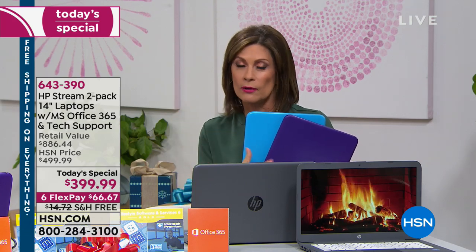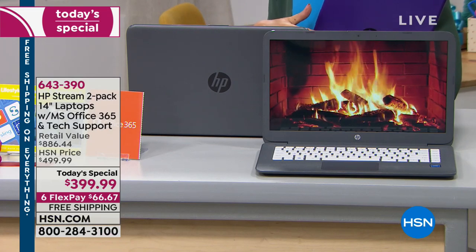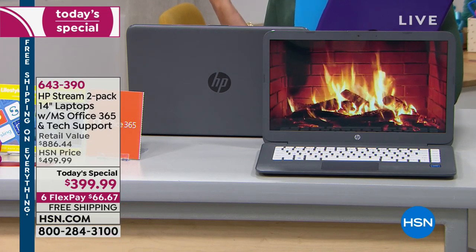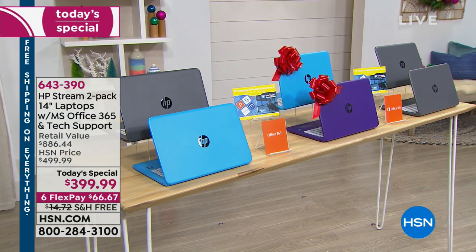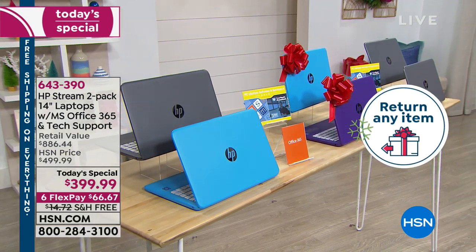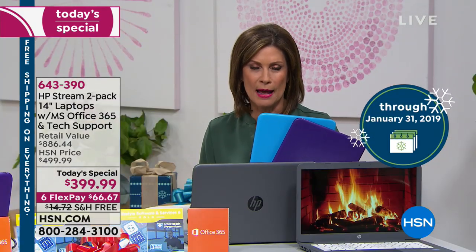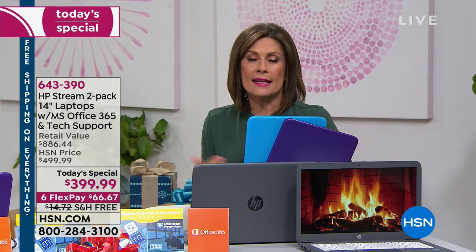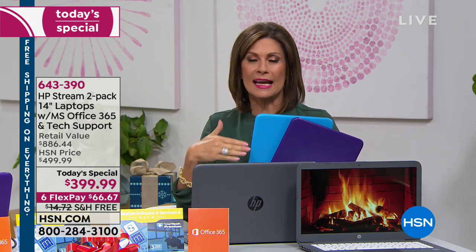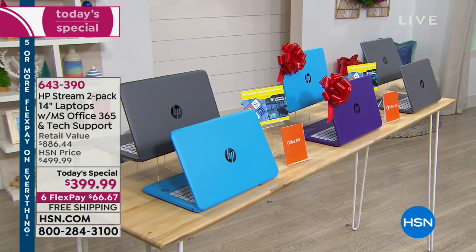Get it now while it's at this price and on flex payments with free shipping. If you change your mind by mid-January, you can still return it to the end of January. But if you miss the price, you can't come back and get it again. That's why sometimes it's better to overbuy than underbuy.